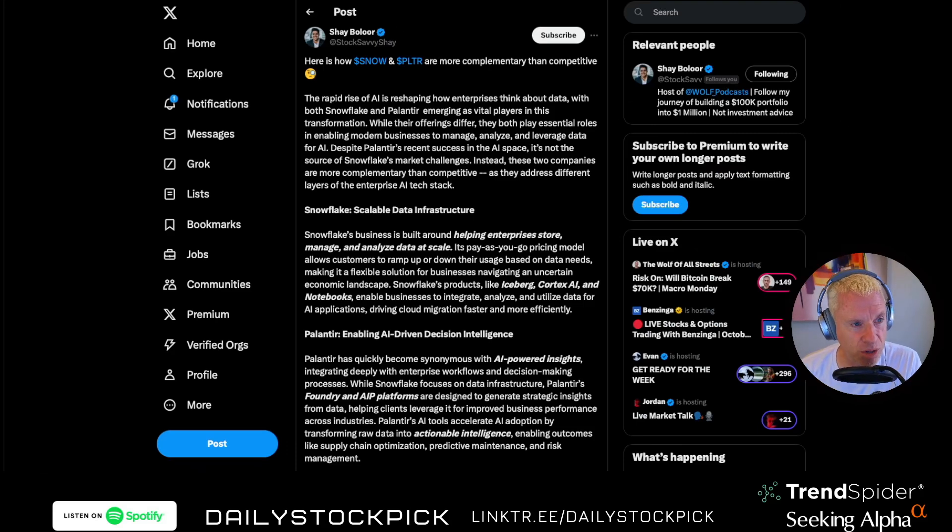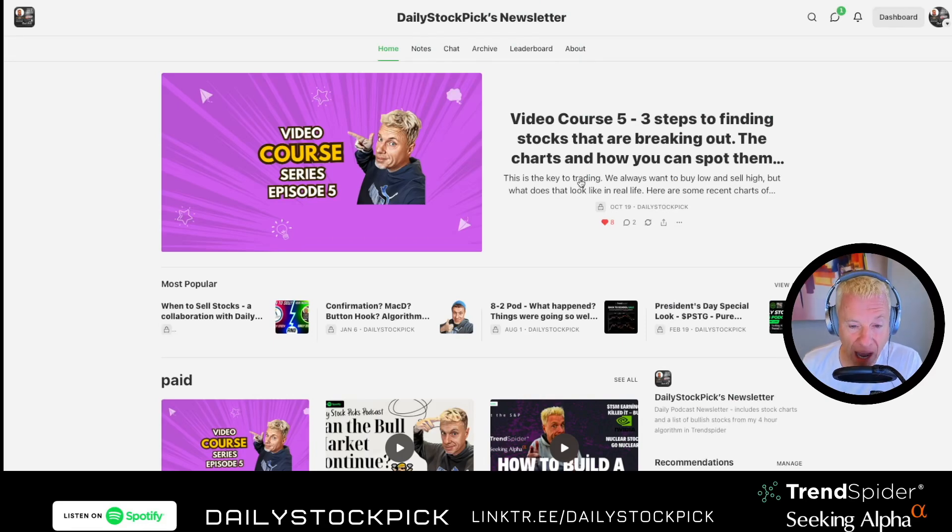Over the weekend in the newsletter — the newsletter is free during the week, by the way — I also give you commercial-free podcasts. So if you're getting annoyed by the commercials here, go to dailystockpick.substack.com for commercial-free podcasts.